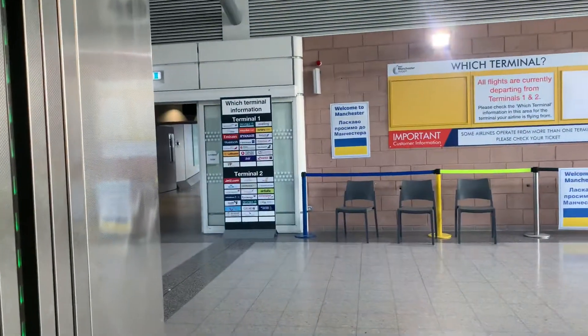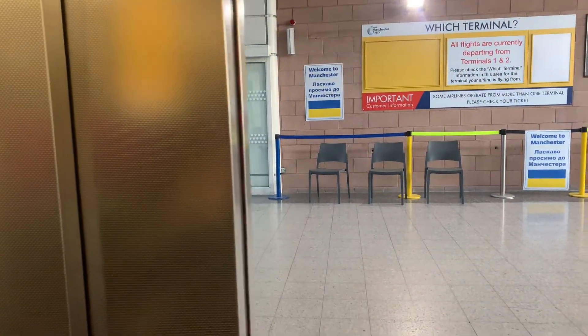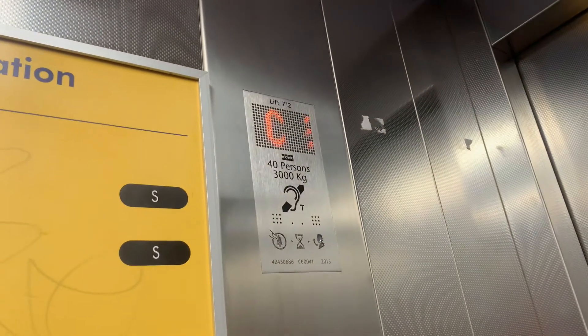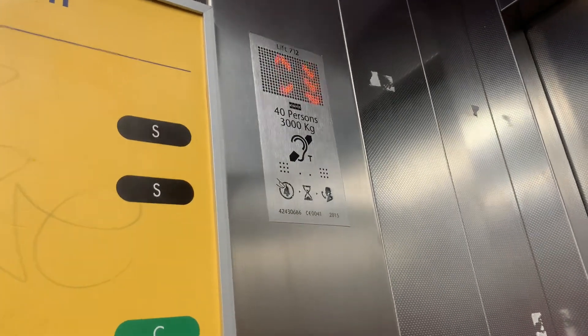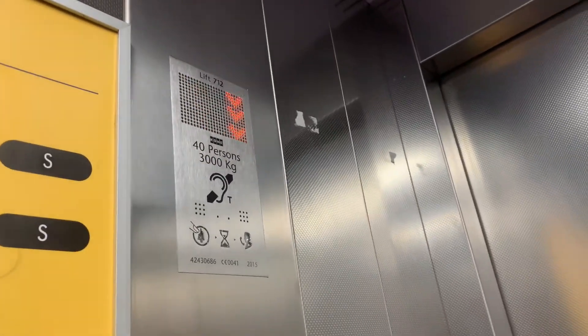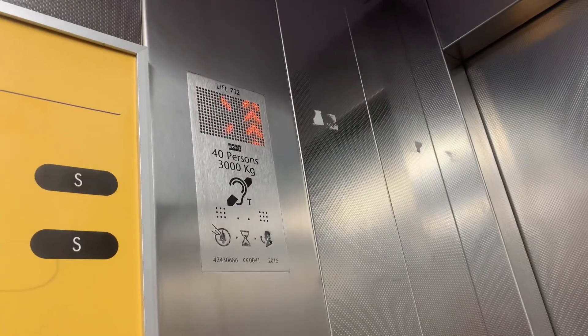Doors closed. Concourse. Here we are at concourse. Doors open. Thank you for watching.